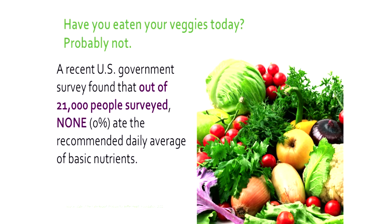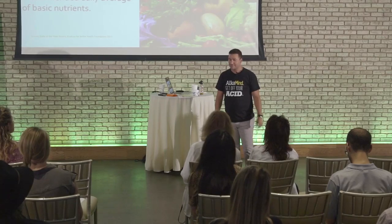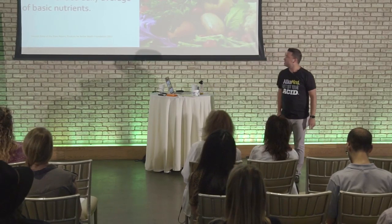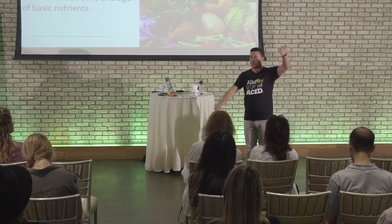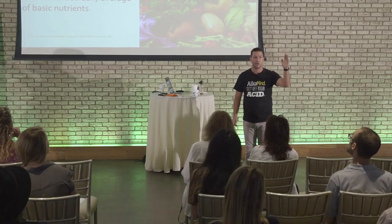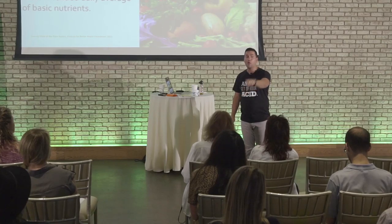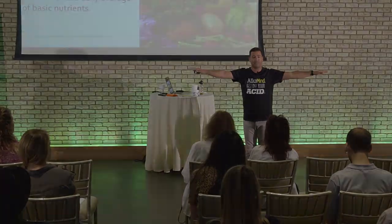Let's move on to Go Green, number three. Have you eaten your veggies today? A recent U.S. government survey of 21,000 people found that zero — none — ate the recommended amount of daily servings of veggies, which is five to nine servings. When you have one scoop of the daily greens, one scoop to start your day, that's five servings done right there. So you're already in surplus out of the gates.